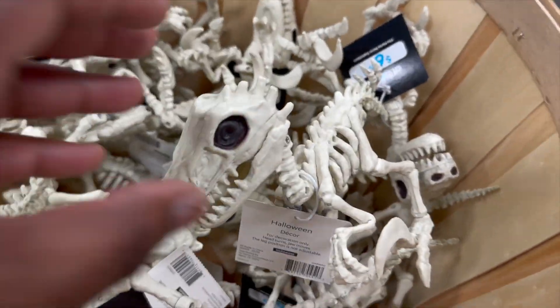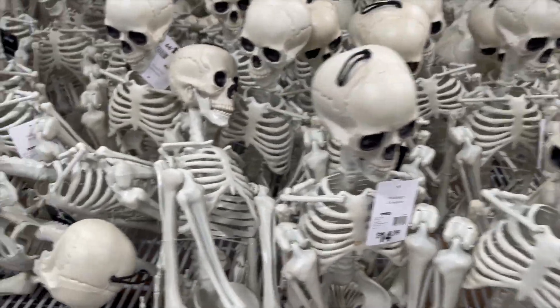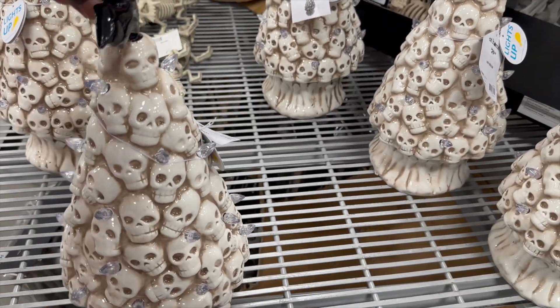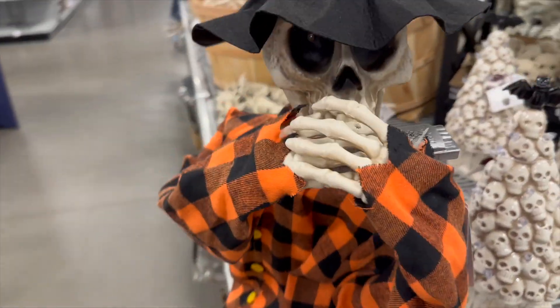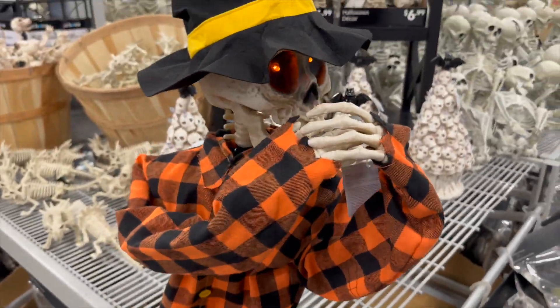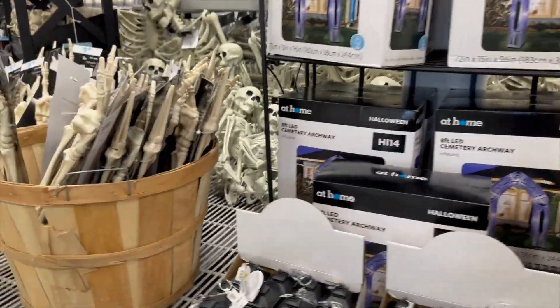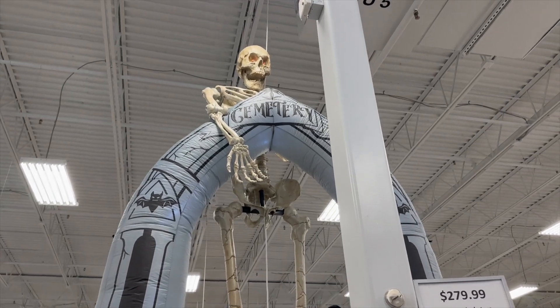They have little skeleton dinosaurs, smaller skeleton men, more of the cool Halloween Christmas trees, and a big skeleton man just hanging up.